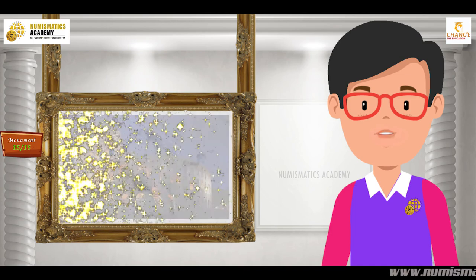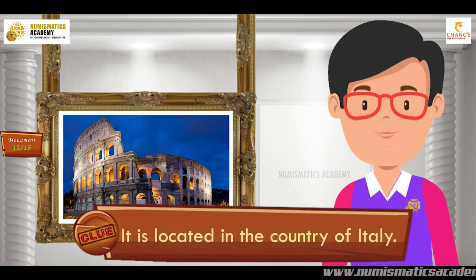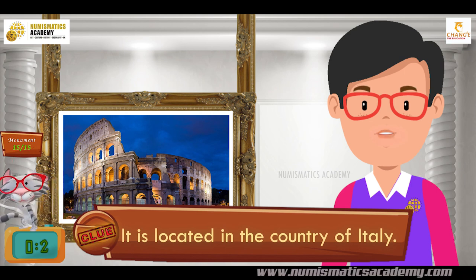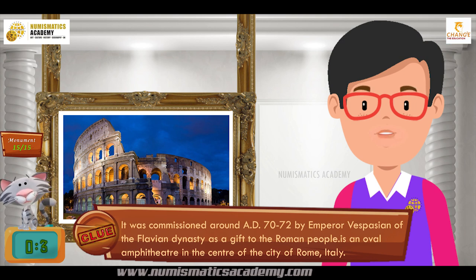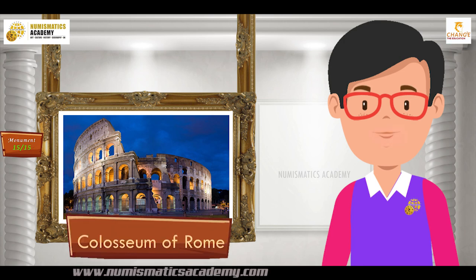Do you know what this monument is? It is located in the country of Italy. It was commissioned around AD 70-72 by Emperor Vespasian of the Flavian Dynasty as a gift to the Roman people. It is an oval amphitheater in the center of the city of Rome, Italy. It's the Colosseum of Rome.